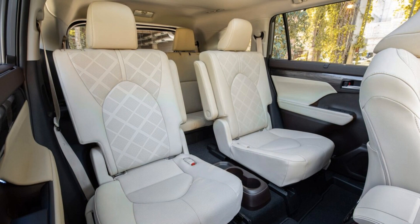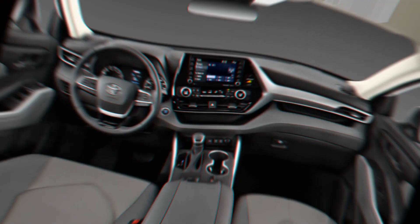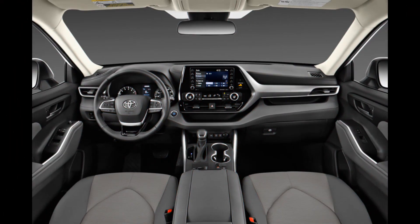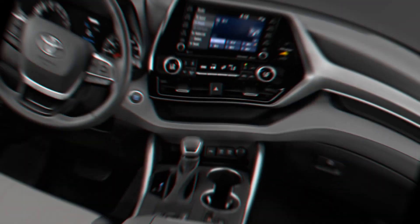In the front row, a digital rearview mirror, head-up display, and 11-speaker JBL audio system are among the Highlander's technology options. Thanks for watching this video!